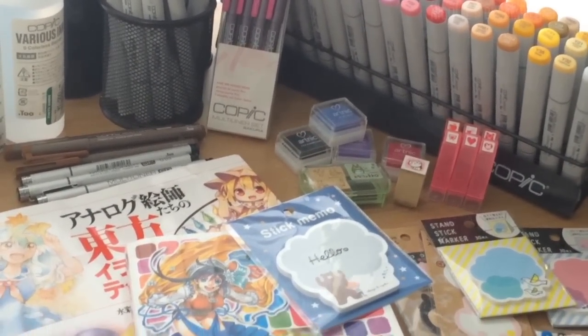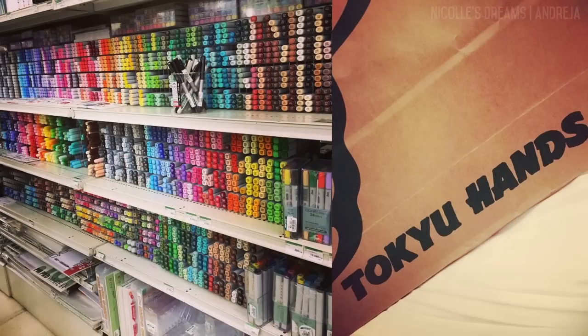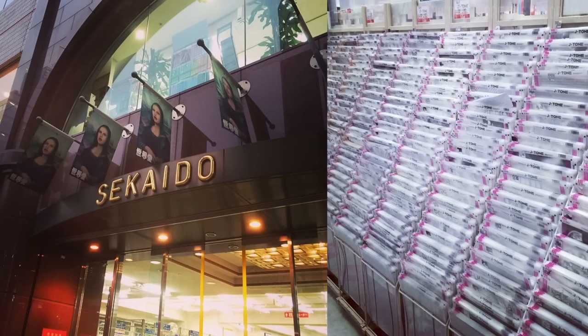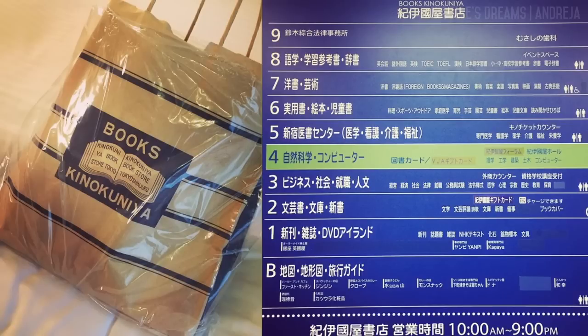My favorite art store during my trip was Tokyo Hands. That is where I bought most of this stuff. But I also got some goodies at Sekaido and lots of art books from Kinokumiya. If you're visiting Japan make sure you stop by these places because they're amazing.